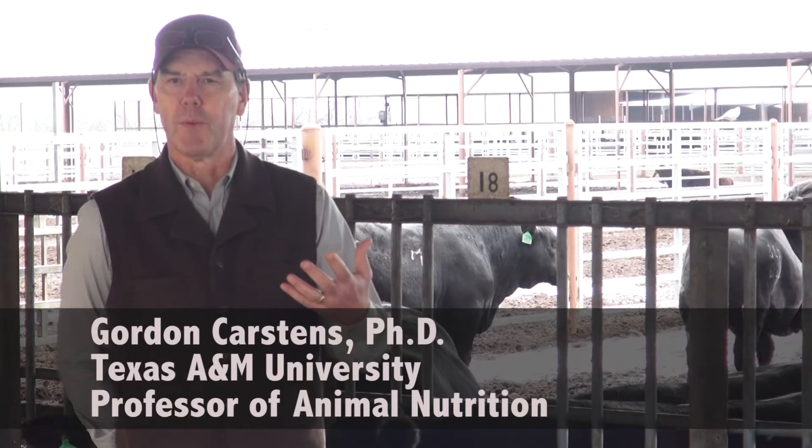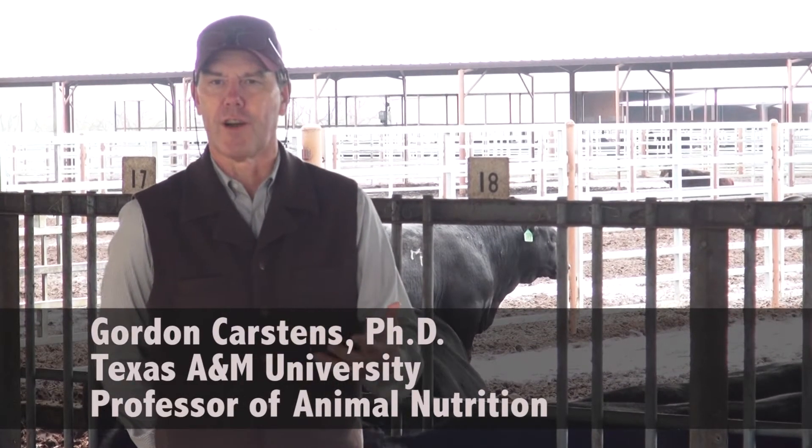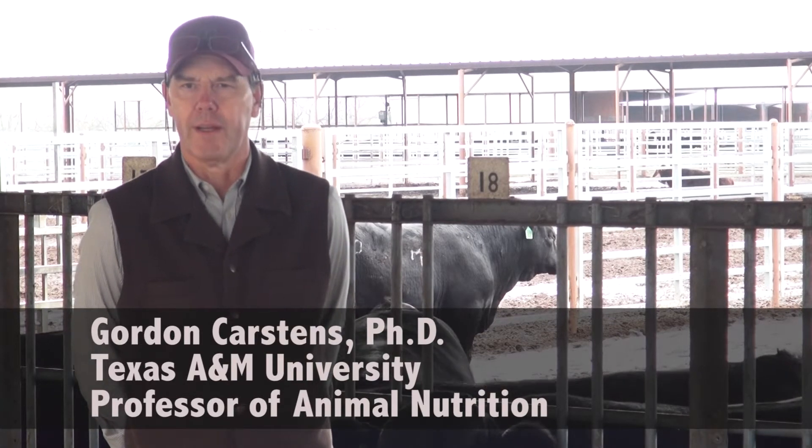High performance, but also they were superior in terms of residual feed intake, and they had good carcass quality traits. So cattle that are going to make the most money in the feed yard are going to be able to operate and do well on all three of those traits.